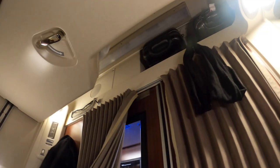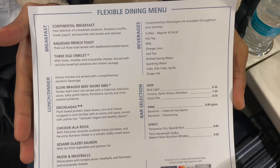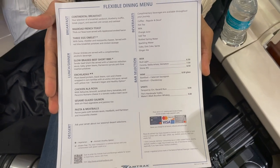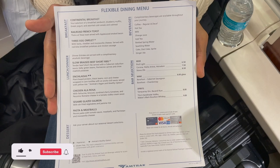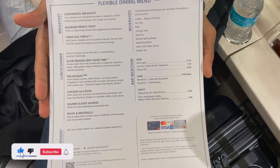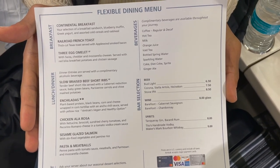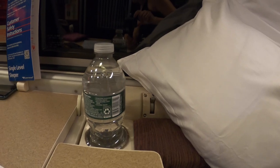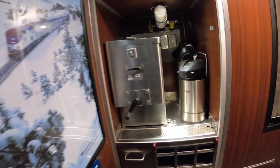But now back to our roomette. After we stowed our luggage we checked out the menu. The roomette as well as the bedroom come with complimentary meals on board. We started our journey at 3:40 PM, so we had dinner and breakfast included. They offered five different meal options for dinner including one vegetarian and one gluten-free meal. You can get as many alcohol-free drinks as you need, and the room comes with some water. Additional water bottles, ice, and hot water are also available in the corridor.